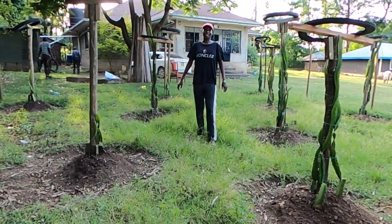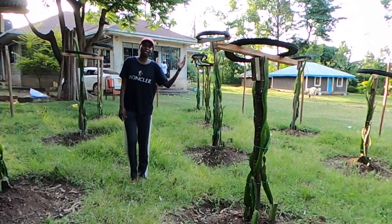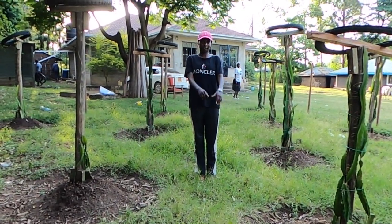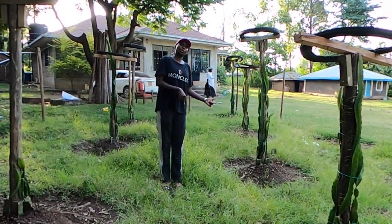Hello guys and welcome back to the channel — it's been a minute. As you can see in the thumbnail, we are back in the village. We are giving you a dragon fruit update after four months — only four months. The first plantation we did was the first of January, then the second trip we did on the 16th of February.